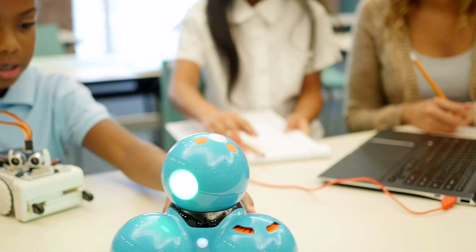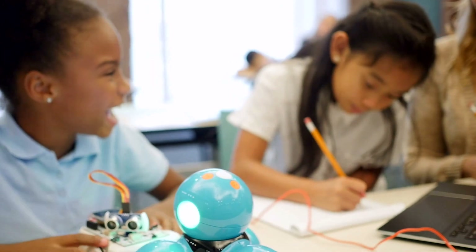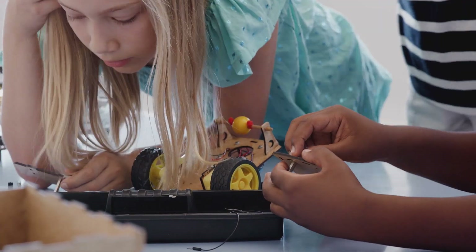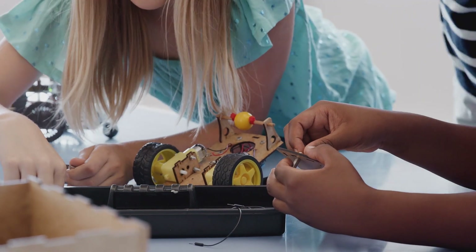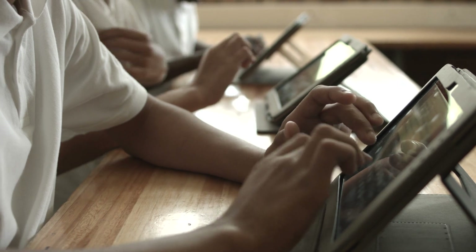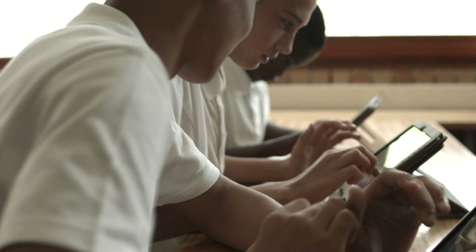Coding and Robotics is a new subject in South Africa, designed to empower learners with a range of digital skills to prepare them for the future world of work. Through the subject, learners will not only learn coding and robotics, but will also learn about the internet and how to use it safely, as well as how to use basic tools to communicate ideas, including making documents, spreadsheets, and presentations.